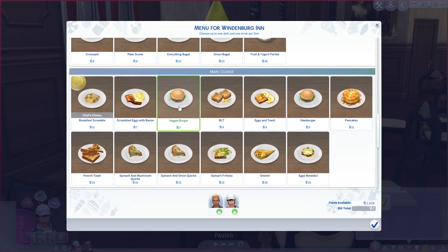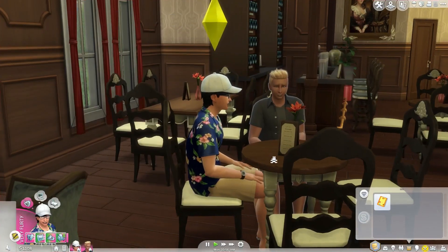Going down here for food — breakfast scramble, some pancakes, omelets, eggs Benedict, French toast, eggs and toast — ooh we'll get the chef's choice, that's gotta mean it's good. We can get that for him and then we'll get French toast for the other. That sounds good, and then maybe we'll get some dessert after that.